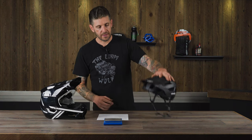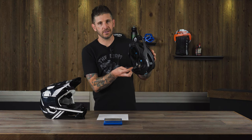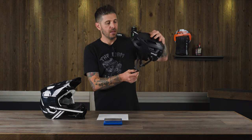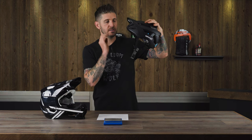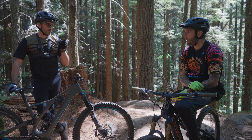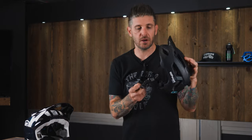The Trajecta features a Fidlock snap closure system — a new thing that 100% introduced for 2021 — making it really easy with one hand, gloves or not, to get that buckle on. We really like the Fidlock system. On the Altus, they use the Nexus push-release snap buckle — traditional, fail-safe, never lets you down. We really like the straps on the Trajecta; they sit below the ear super nicely, they're flat, and the adjustment system works great for our head shape.